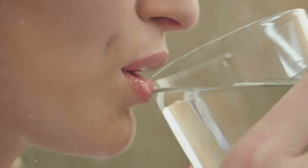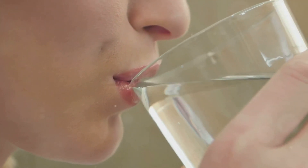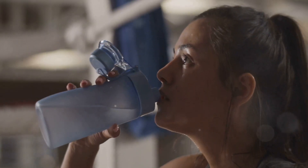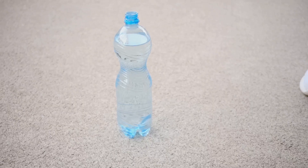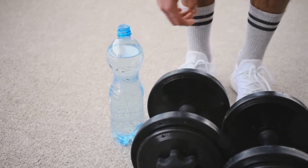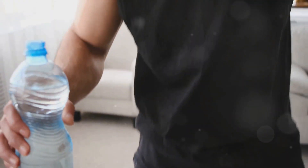Improved circulation ensures that cells responsible for nitric oxide production receive a steady supply of oxygen and nutrients, allowing them to function at their best. The general recommendation is to aim for eight glasses of water per day, though individual needs may vary depending on factors like activity level, climate, and overall health.